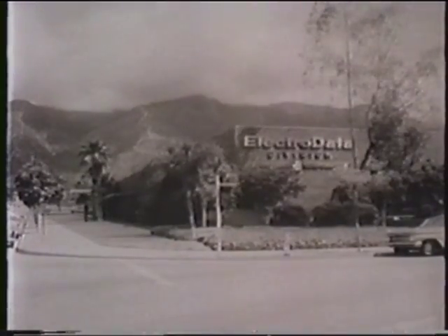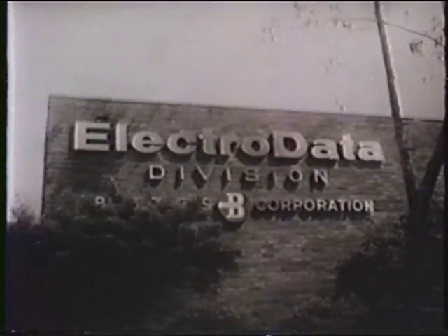Spring 1963. Across the nation, the Big B signals action and progress. Burroughs Electro Data Division, Pasadena, California.